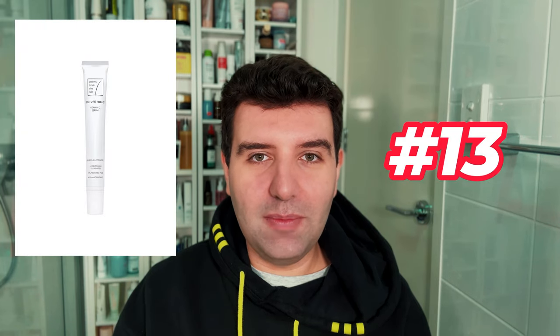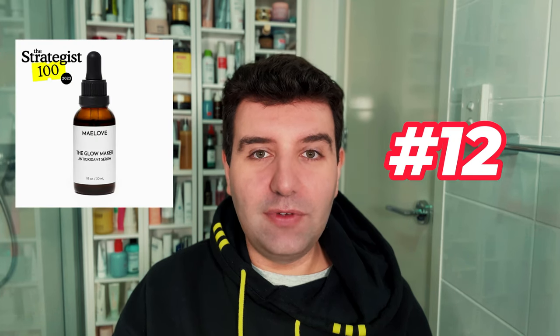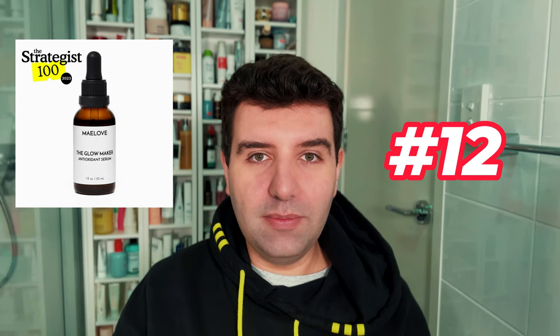Number 13 is the Poems from the Lab Future Focus Vitamin C Serum. This is a personal favourite — I think they've done an excellent job with stability in both packaging and actual formula. I've had mine for months and months now and it's still crystal clear, so this is like top, top tier vitamin C. It contains 15% ascorbic acid. Number 12 is the May Love Glowmaker Vitamin C Serum. This also contains 15% ascorbic acid.